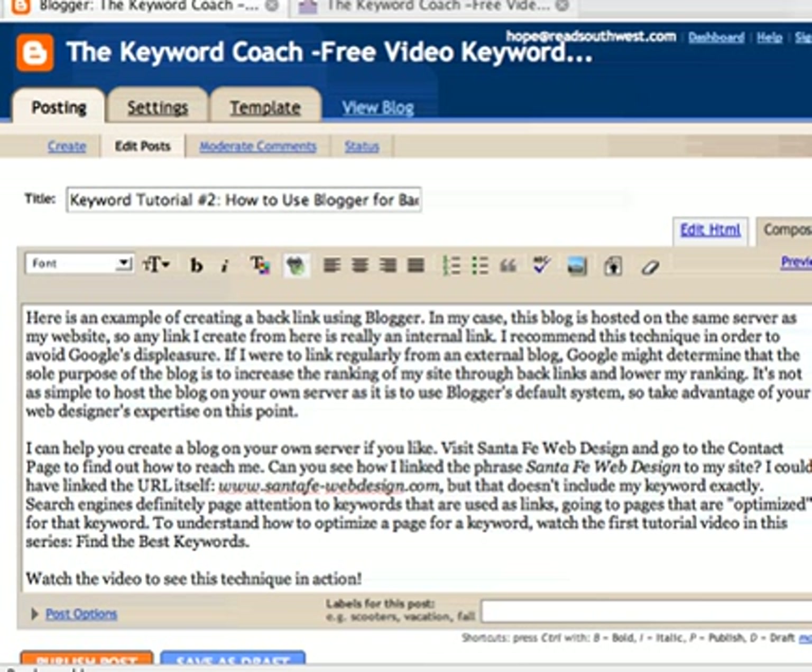So you can see that I've already got a blog going here — the Keyword Coach Free Video Keyword Blog — and I've got a post going here. This is actually my second post, and this tutorial sort of takes for granted that you know how to do this much. Blogger has a fantastic help menu. It's incredibly easy, and the keyword tutorial also has a chapter which is very helpful, especially to help you get started in a way that maximizes your web ranking potential as a result of the blog. You can see here that there's a sentence that starts with Visit Santa Fe Web Design.